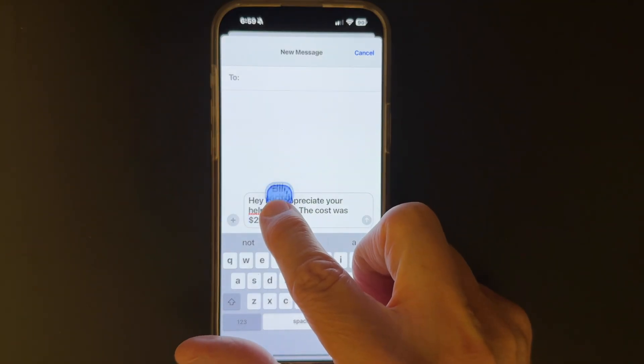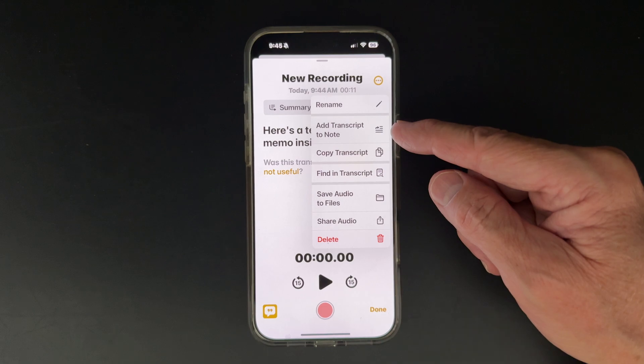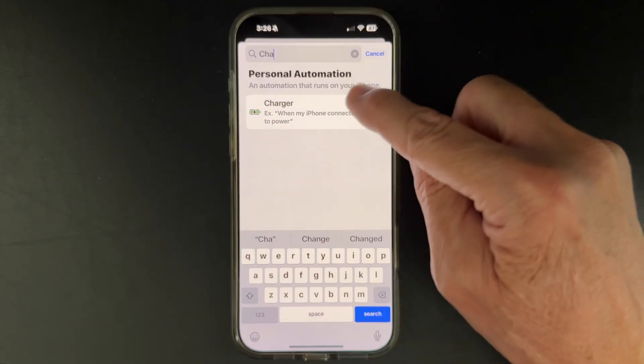If you're doing something on your iPhone the same way you've been doing it for years, you may be surprised to find out there's an easier way to do it. I'll show you a few ways you can save time. These ways are easy and simple, but if you don't know they exist, you don't know to use them. Make sure you're on iOS 18 or greater to take full advantage of these.